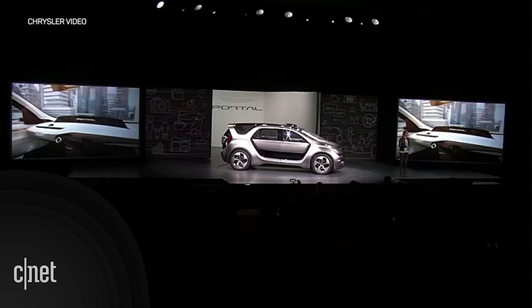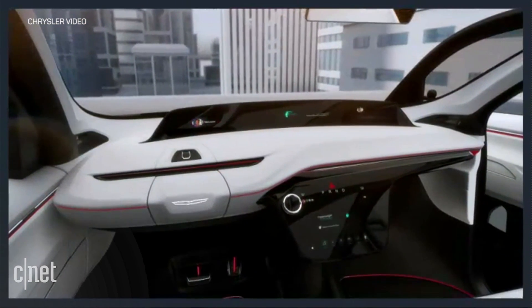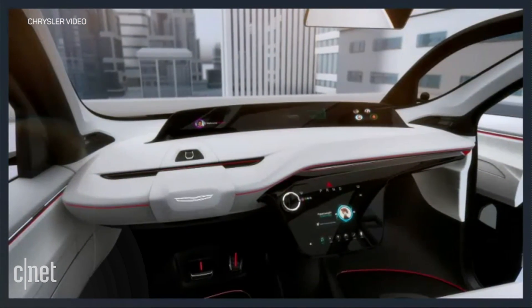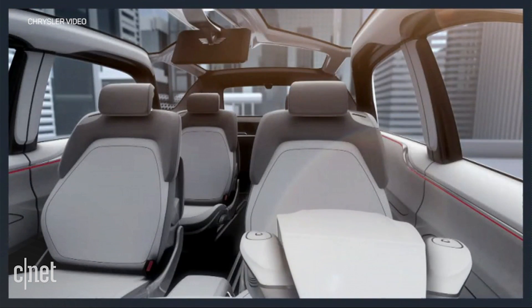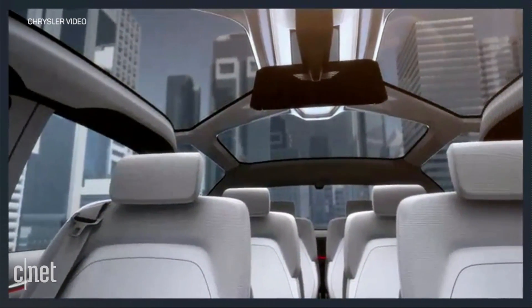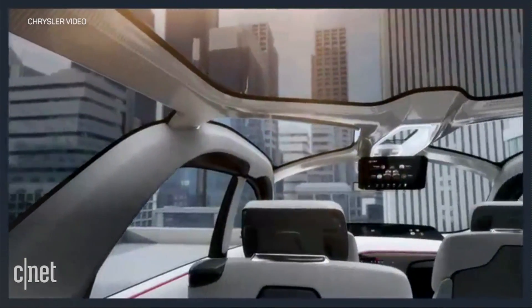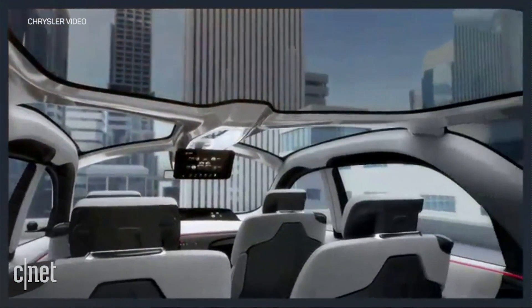The team is very proud of this Portal Concept. It's totally wired for the future. The tuck-away steering wheel that Cindy showed you, the user experience that Emilio explained with its sophisticated graphics, and the smart exterior lighting sequences that Matt demonstrated — all of these have been designed to be upgradeable to support full autonomous driving as technology advances.